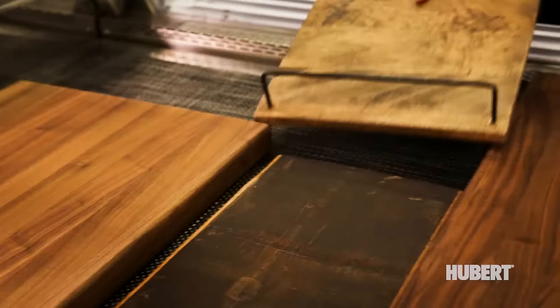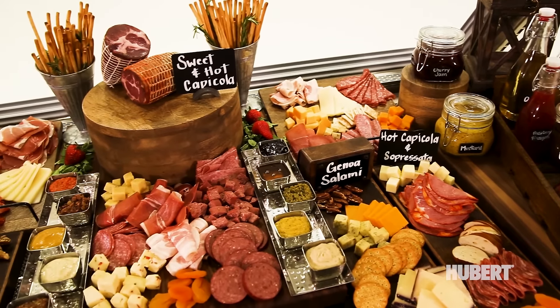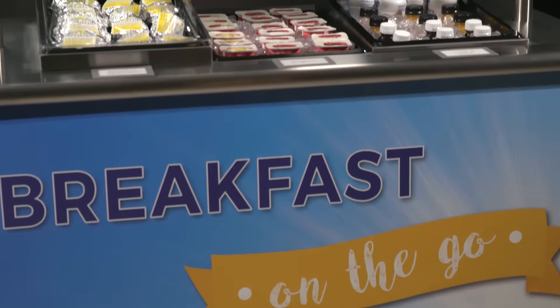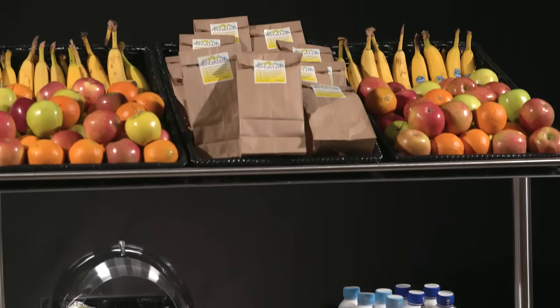At Hubert, we have sales consultants that can help you with any of your dining needs. Whether it's a deli case in a supermarket, catering on campus, something as simple as a charcuterie tray, or K through 12 trying to drive participation, Hubert can take care of all of your food service needs.